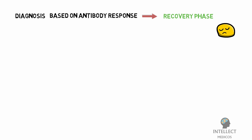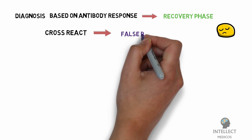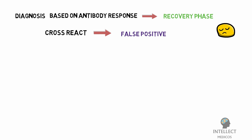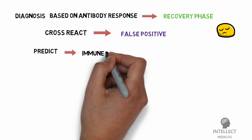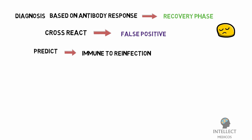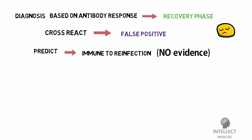Antibody detection tests targeting COVID-19 may also cross-react with other pathogens, including other human coronaviruses, and give false positive results. There has been discussion about whether rapid diagnostic tests detecting antibodies could predict whether an individual is immune to COVID-19, but there is no evidence to date to support this.